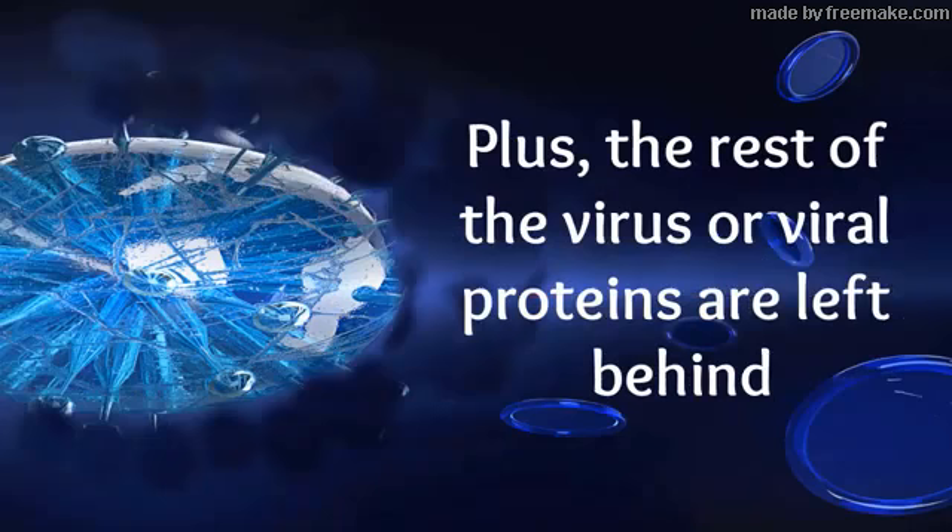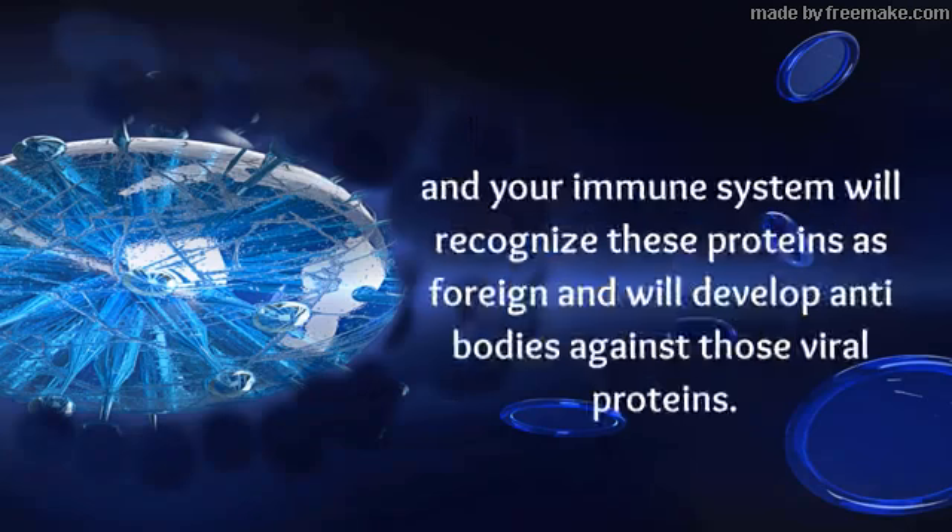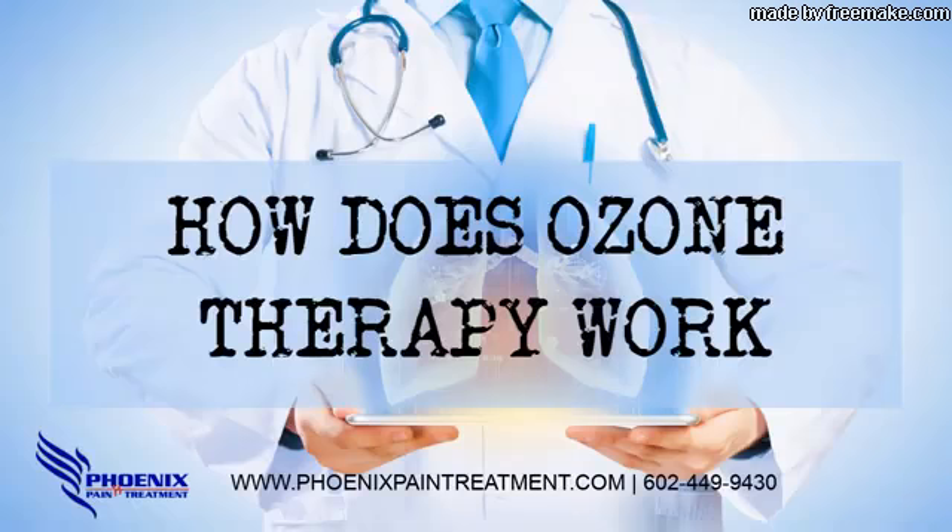Plus, the rest of the virus, or viral proteins, are left behind, and your immune system will recognize these proteins as foreign and will develop antibodies against those viral proteins. Phoenix Pain Treatment, Phoenix, Arizona 85037.